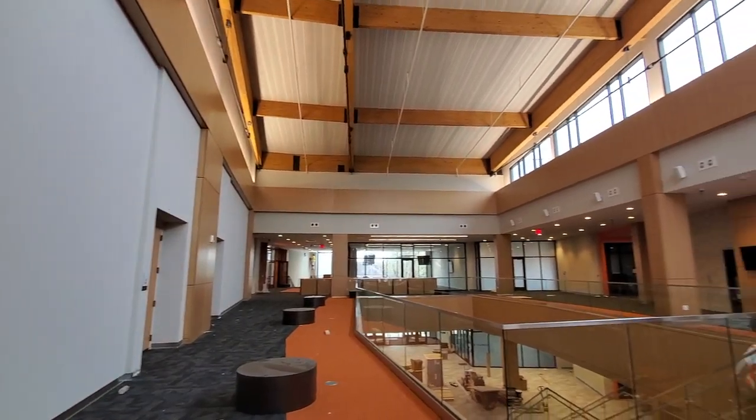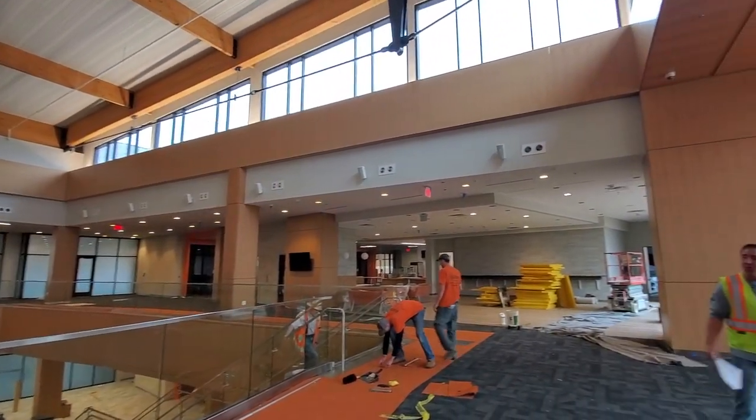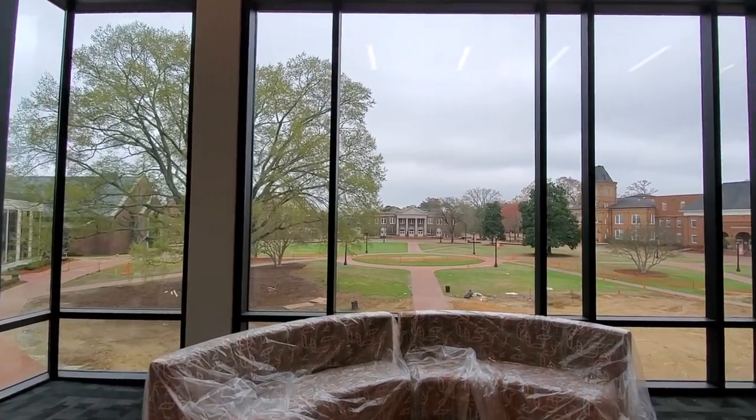This is the main foyer where students can study and gather and be in community once we are done with social distancing. Thanks for following along, and we can't wait to have you back on campus to check it out in person.